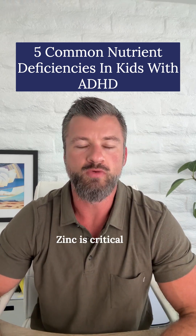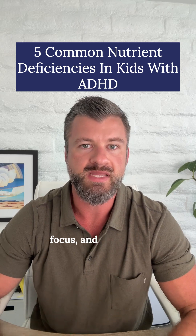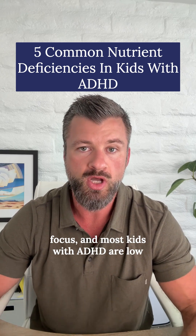Number two is zinc. Zinc is critical for impulse control and focus, and most kids with ADHD are low without knowing it.